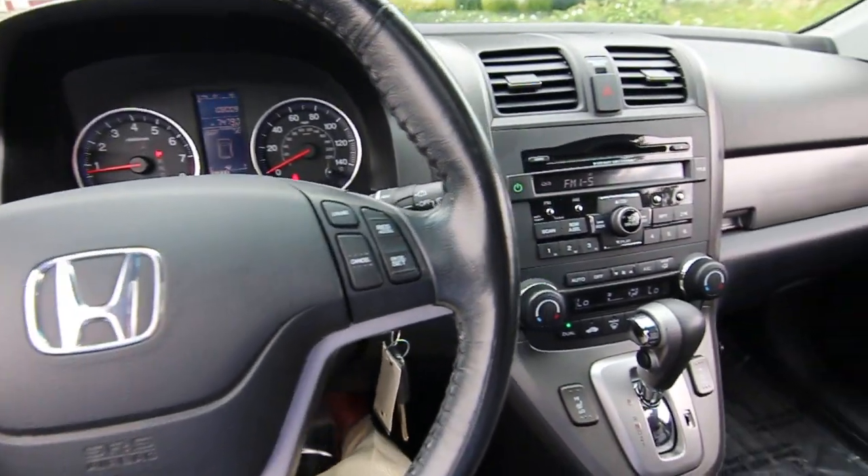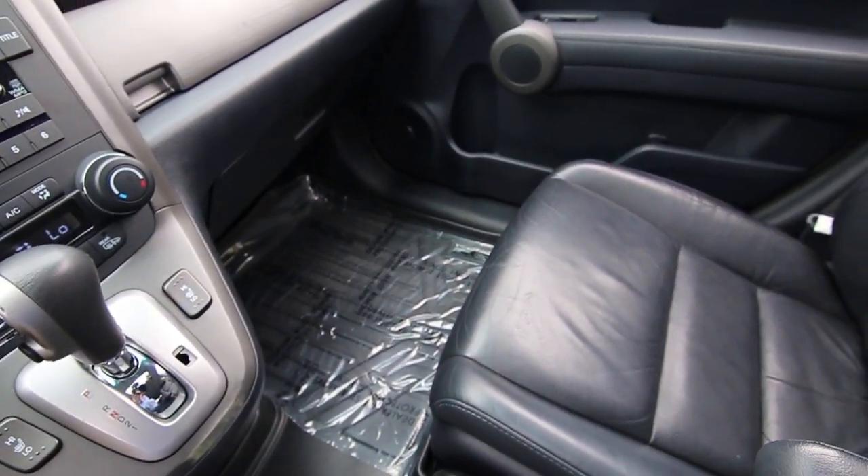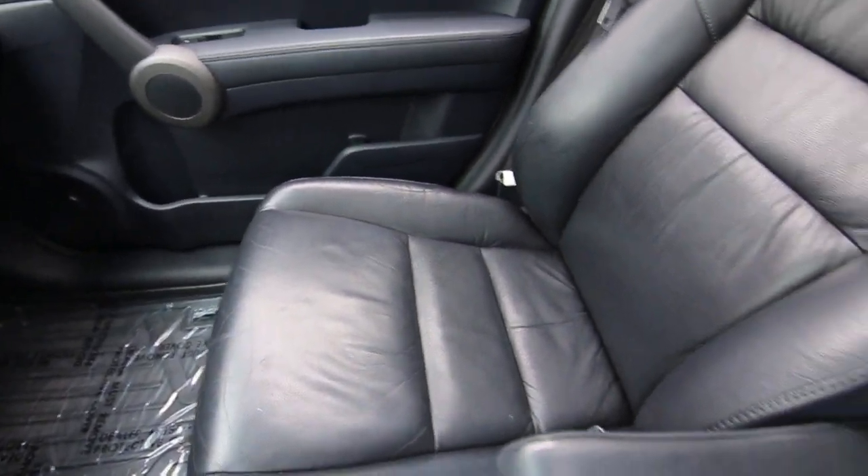Hello, Joe here from Infinity of Tacoma. Today I'm going to tell you about this 2010 Honda CR-V EX-L that we took in on trade.